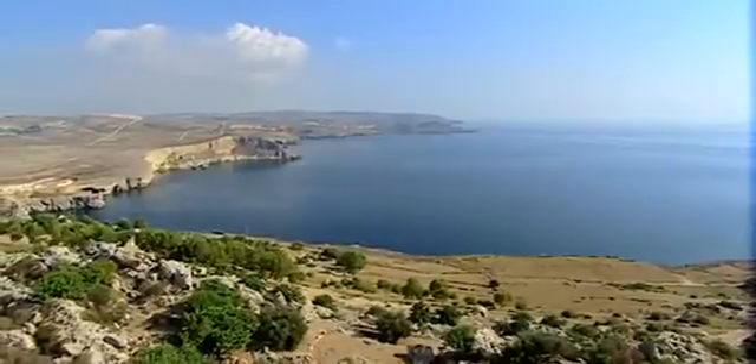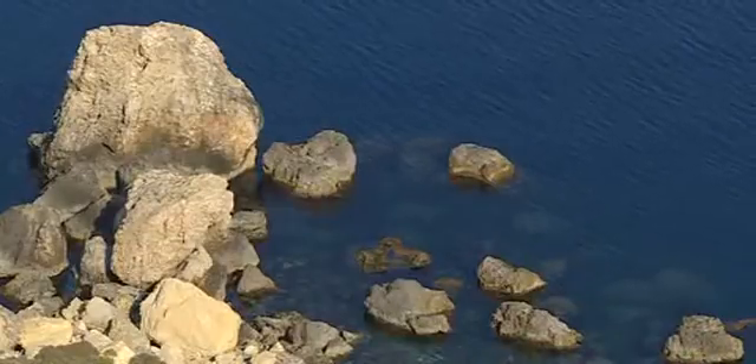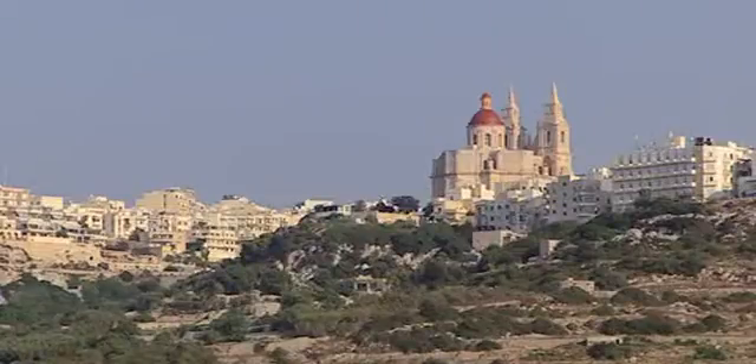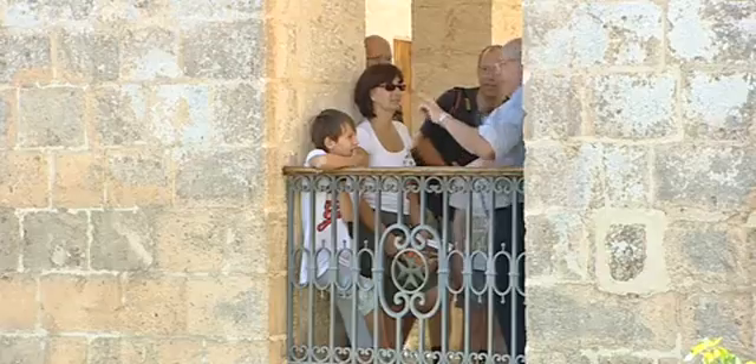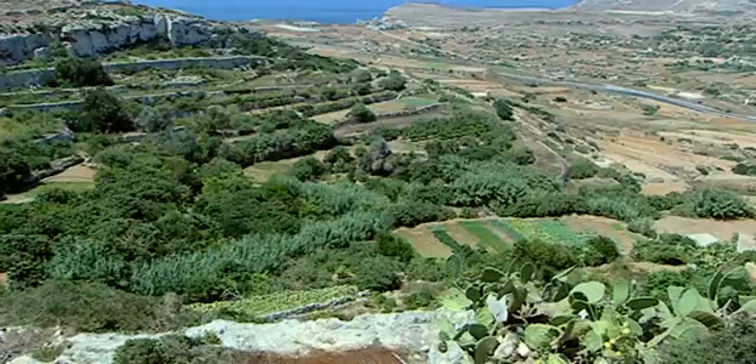An impressive coastline with unspoilt nature and clear blue seas, Malija is surrounded by a fascinating landscape. As the village lies on a hill, visitors can enjoy the stunning view right from the city centre. You've got beautiful views, you've got the cliffs, and where we're actually staying, we've got a spectacular view over the whole bay.